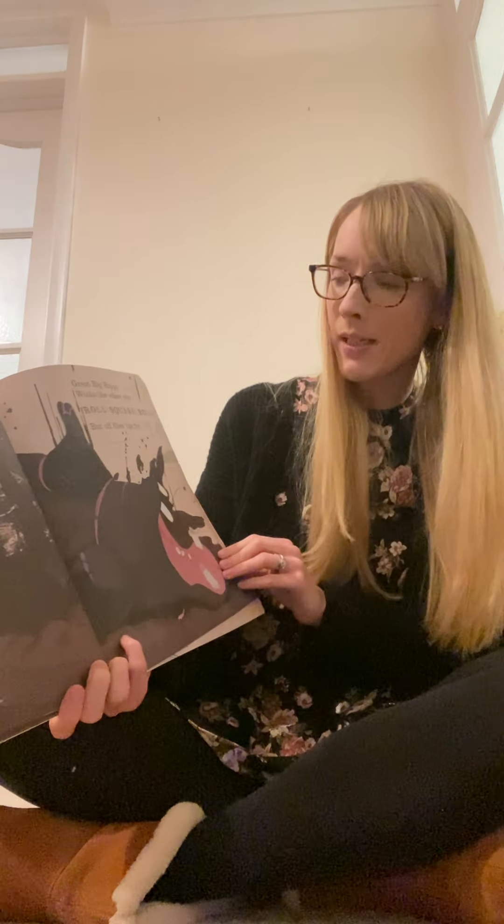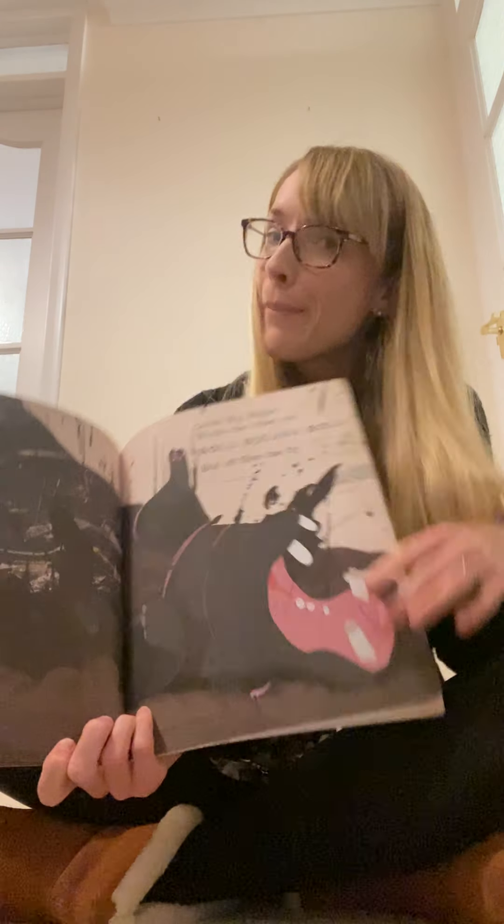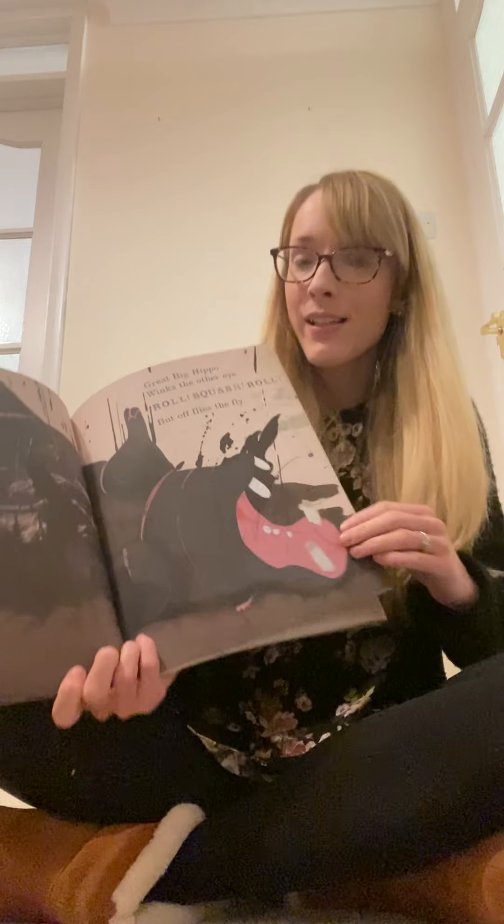Great big hippo winks the other eye. Roll, squash, roll. Look at him rolling around in the mud. But off flies the fly.